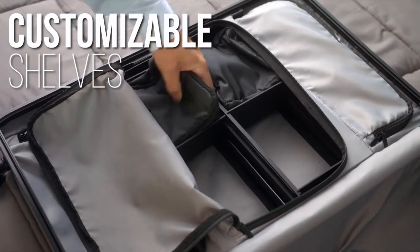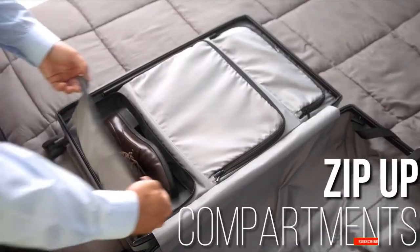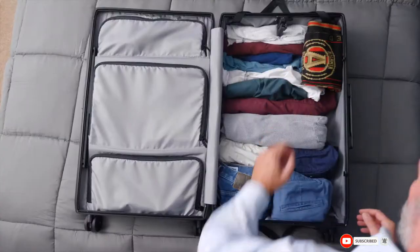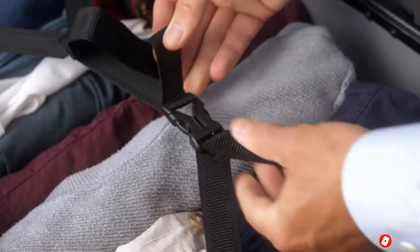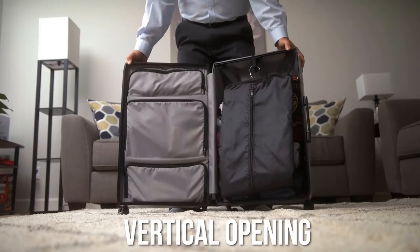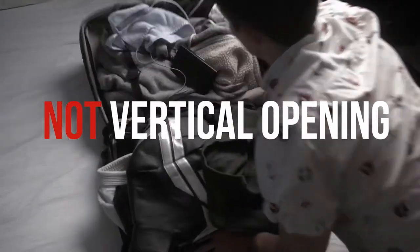Its built-in shelves and mini bags keep your things organized, while its zip-up compartments keep them from moving around. Its spacious main compartment keeps your clothes securely fastened. It even comes with a garment hanger, all in a vertical design that lets you access it without laying it down.